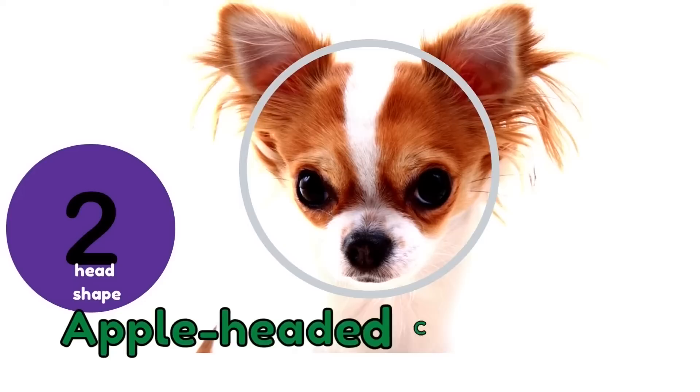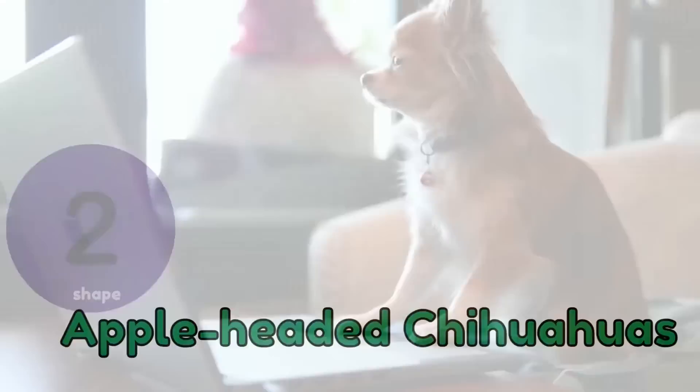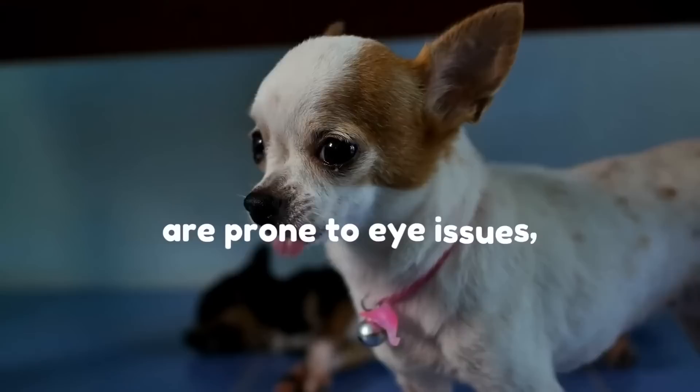Number 2: Apple-Headed Chihuahuas. The heads of these adorable little Chihuahuas are rounded and apple-shaped, and they are most likely the type most people picture when they think of the breed. Apple-headed Chihuahuas' eyes tend to protrude more than other types; they also have a shorter nose, spiked ears, shorter legs, and an overall smaller body. They are prone to eye issues, including ingrown eyelashes, due to their extra protruding eyes.